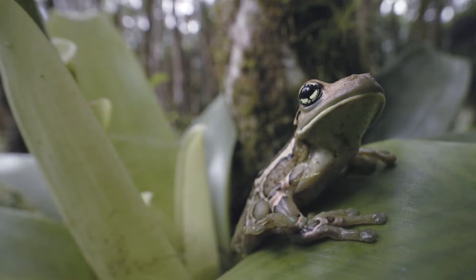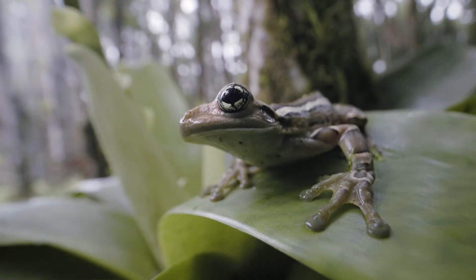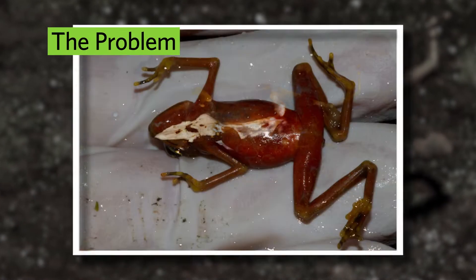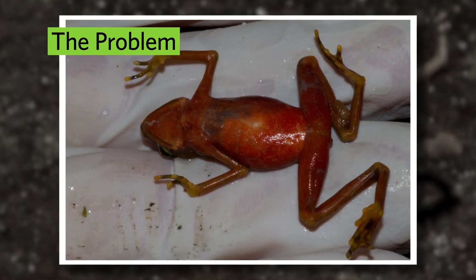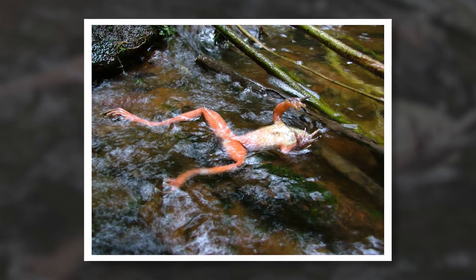Frogs all across the world are in a lot of trouble. Species are going extinct at alarming rates. The chytrid fungus is a pathogen of large conservation concern because it's been linked to population declines and extinctions of amphibians globally. And all of these threats are made even worse by climate change.